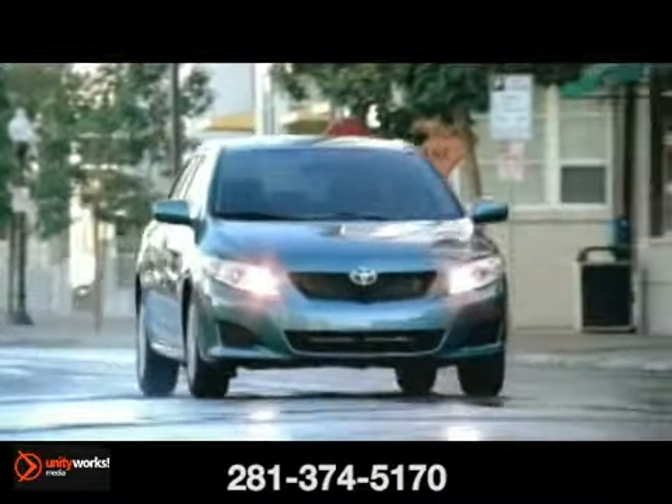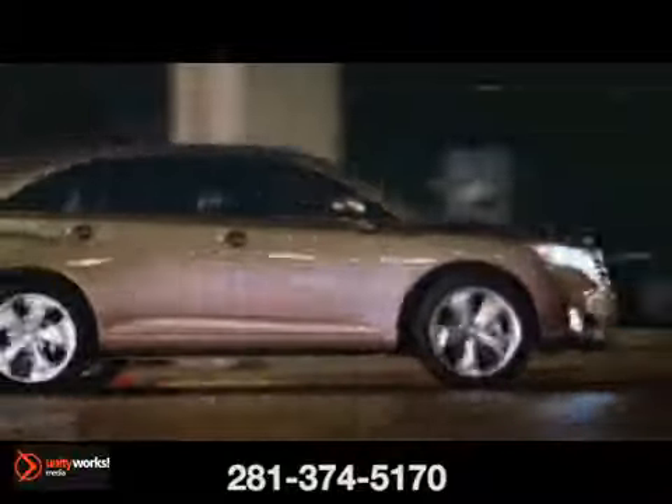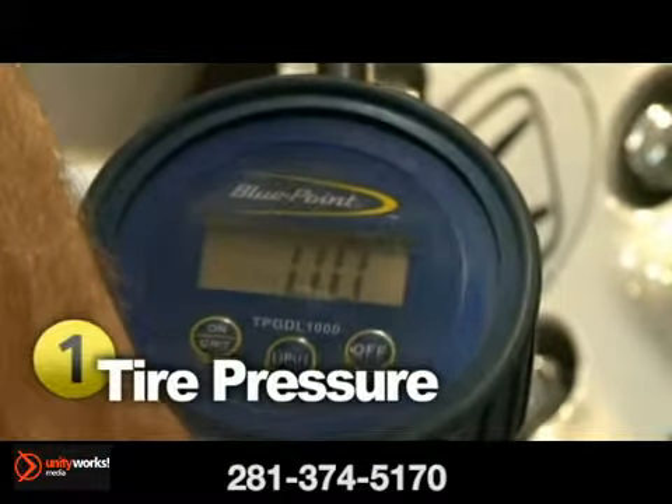It's easy to overlook those four patches of rubber underneath your vehicle. However, keeping up with tire care yields better fuel economy, improved handling, and so much more. One of the most important aspects of tire maintenance is proper inflation.